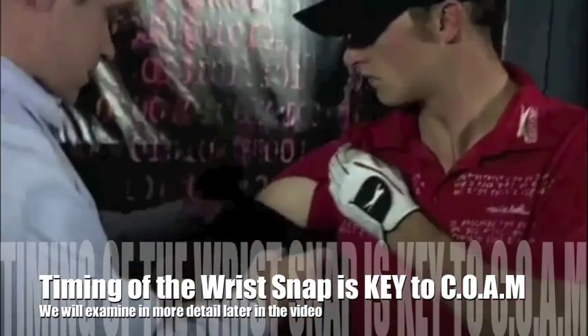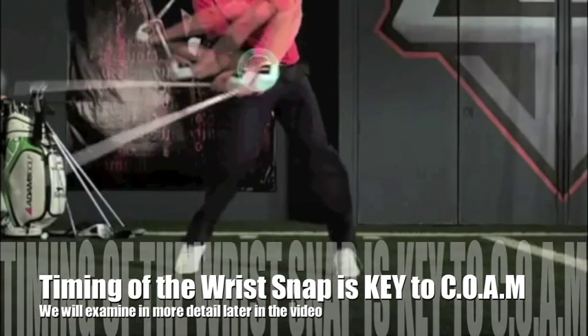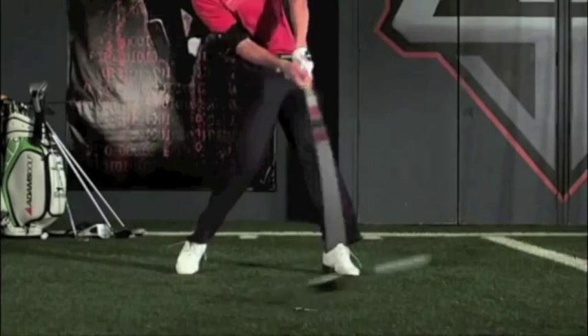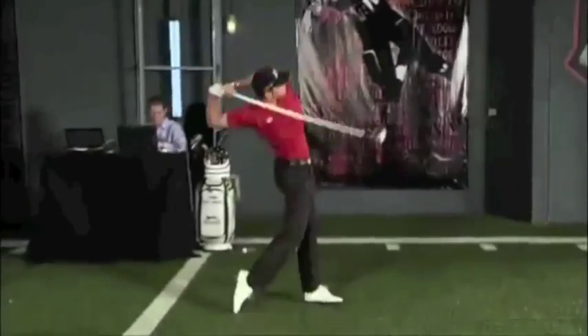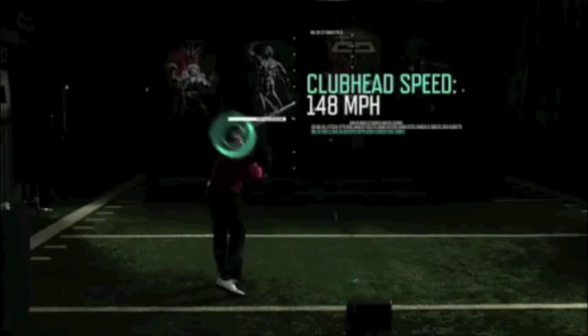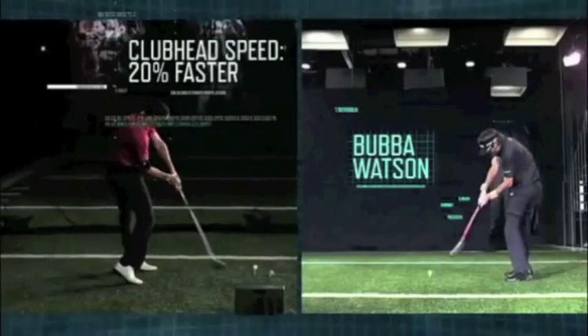KinetiSense triaxial sensors reveal that his wrists snap at an angular velocity of about 2,100 degrees per second. The speed and strength in Jamie's wrists, iconic to years of practice, increases the velocity of Jamie's clubhead speed to over 145 miles per hour — about 20 miles an hour faster than some of the longest drivers on the PGA Tour.